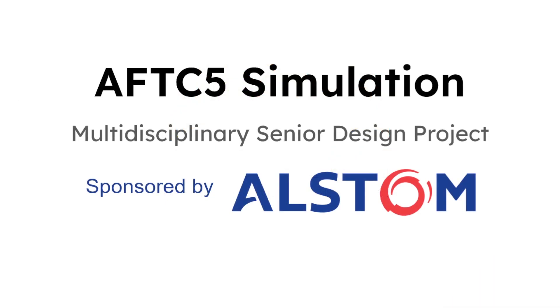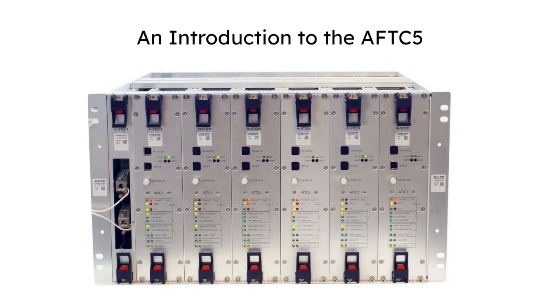Hi, we're the AFTC5 simulation team, and this is our multidisciplinary senior design project sponsored by Alstom. Alstom leads the world in train signaling technology, and one such technology developed by Alstom is the Audio Frequency Track Circuit computer, which is comprised of multiple analog signal generators called TCUs. The analog signals generated by each TCU are used to send and detect critical information to and from train cars.